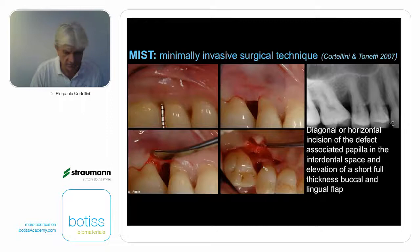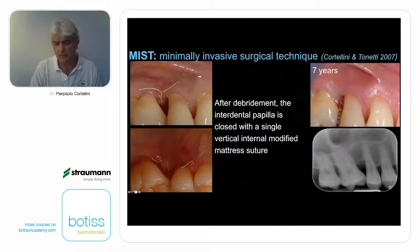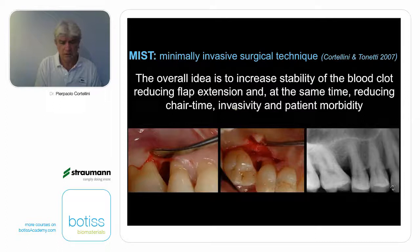On the lingual side, we open a little more amply. A single modified internal mattress suture is enough to close the flap. This is after seven years, with complete resolution of the intrabony component. The overall idea of this minimally invasive surgical technique is to increase the stability of the blood clot by providing very stable flaps. The flaps are full thickness, the mucogingival junction is not involved, there is no release of the periosteum, and the flap is very small. By doing so, we also reduce short-term invasivity and patient morbidity — most of these patients do not feel any pain.